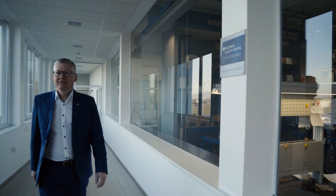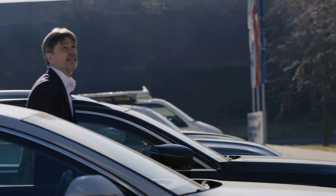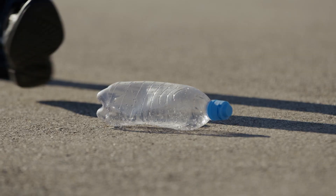Plastic. We use it every day. We now take it for granted. For most people, plastic ends up as waste and remains a problem for the environment.